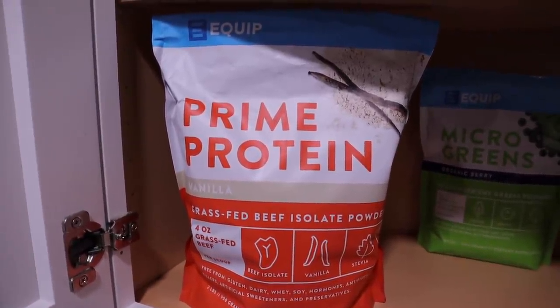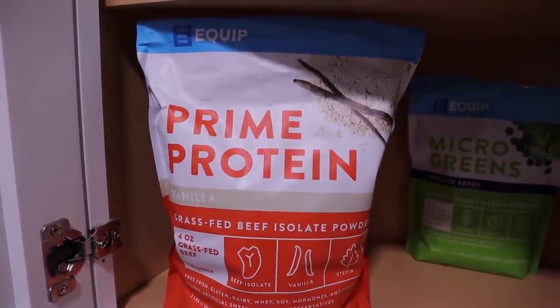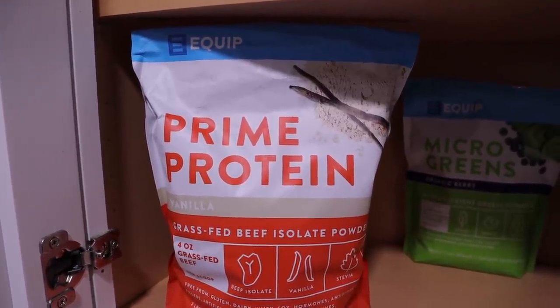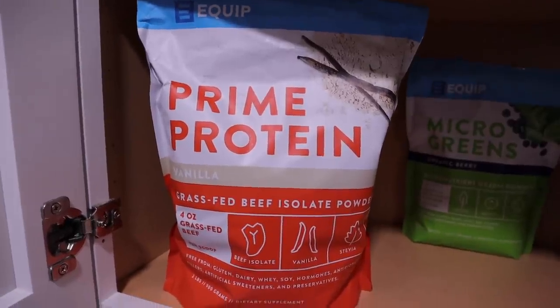This deal does end on October 30th. It's going to be 50% off your first bag of Prime Protein when you start a subscription. Again, that ends on the 30th. I'll have it linked and I'll have the discount code in the description box for you. Okay, let's go ahead and get started.